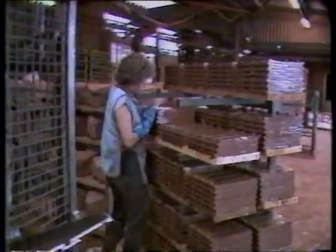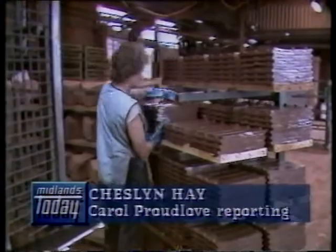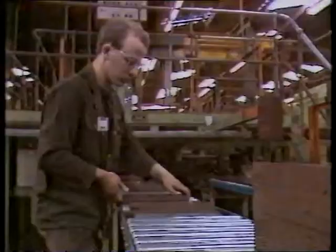It's all been going on and coming down at a tile makers in Staffordshire. There's been brick and tile making here since Queen Victoria ascended the throne. Most of the works has been modernised since then, but there are still some reminders of times past — or there were until today.